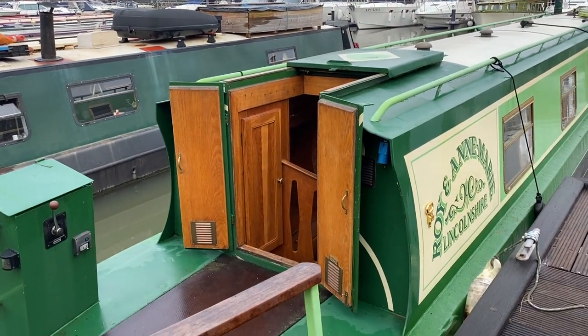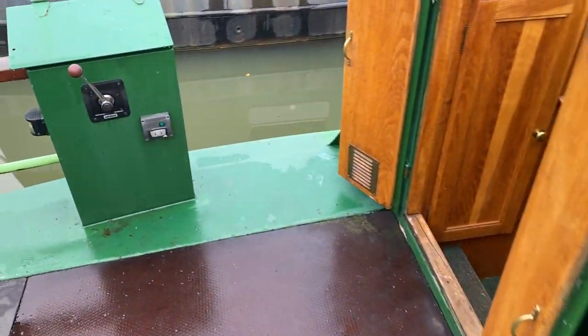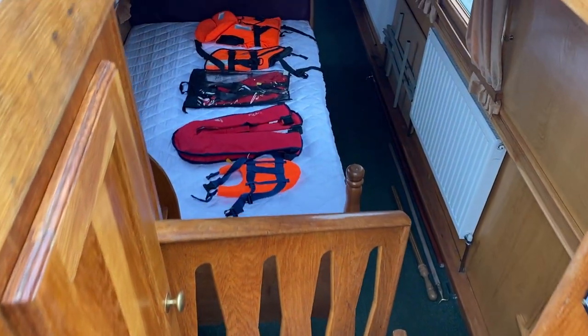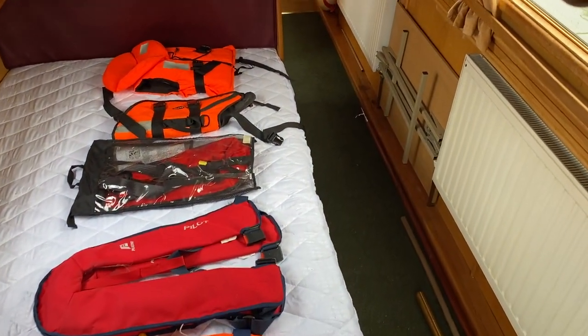Let's step aboard and have a look inside to see what she offers in terms of accommodation. As we come to the back of the boat, we have the staircase down — really is a staircase with a full bannister, all done in nice wood, proper quality woodwork.